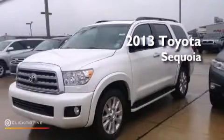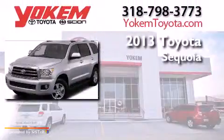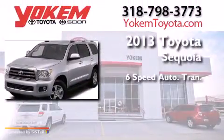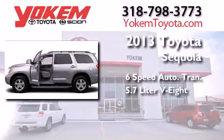This is a brand new 2013 Toyota Sequoia. This SUV has a six-speed automatic transmission and a 5.7 liter V8.